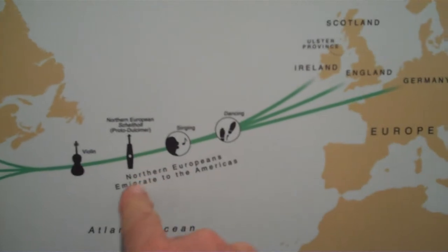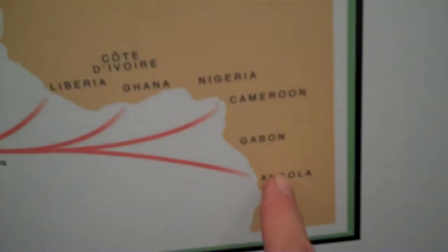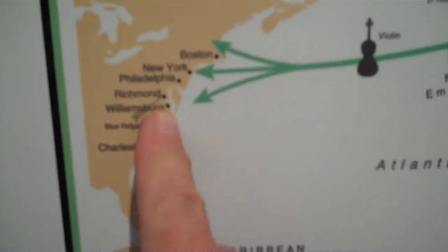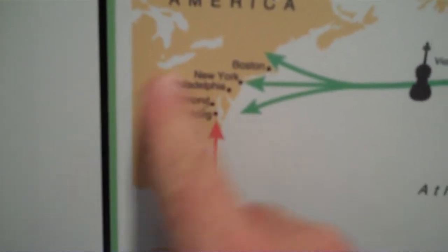It came from England, Ireland, Germany, which brought the dulcimer and the violin to the northern U.S. The Africans came from western Africa, brought the drums and the banjo, came to the Caribbeans and to South Carolina and Virginia. And then it basically mixed here.